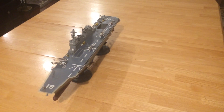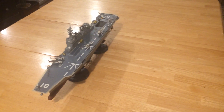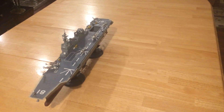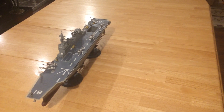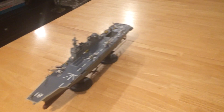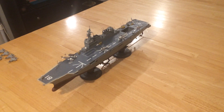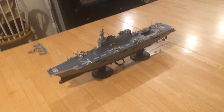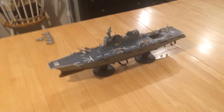Almost as soon as they finished these two, they began designing and building two more that are much larger. These ships have about a 650-foot deck, whereas the new Izumo class carries many more helicopters and has a deck that is 900 feet long.